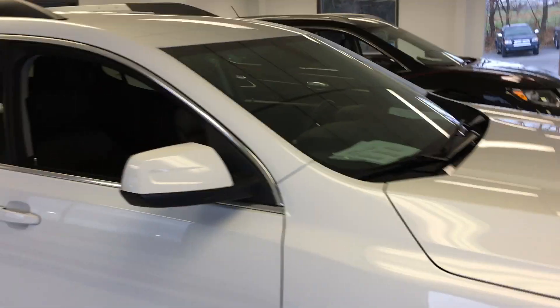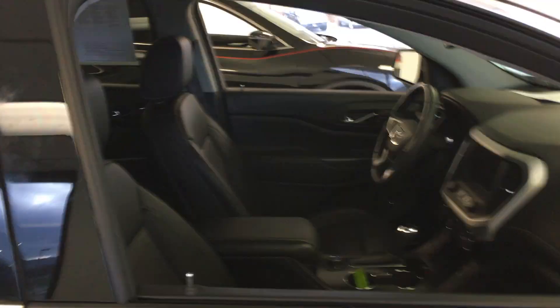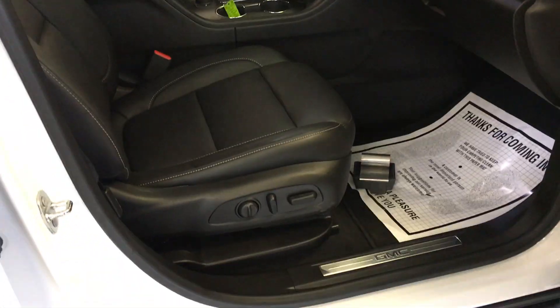That's one thing we really pride ourselves on here at Thomas. We do a used car mechanical check on all our vehicles. You'll find the results of that inspection, signed by the technician that performed it, in the glove box of all of our cars.